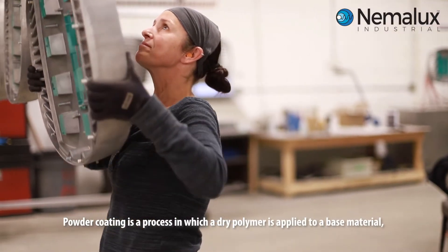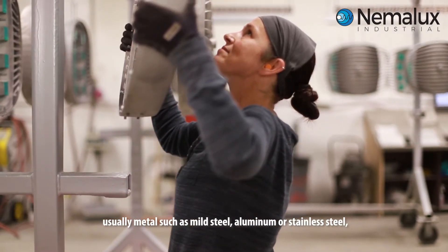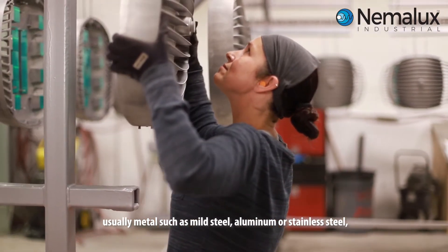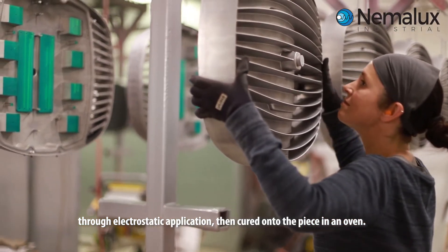Powder coating is a process in which a dry polymer is applied to a base material, usually metal such as mild steel, aluminum, or stainless steel, through electrostatic application, then cured onto the piece in an oven.